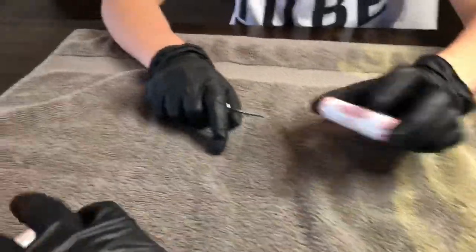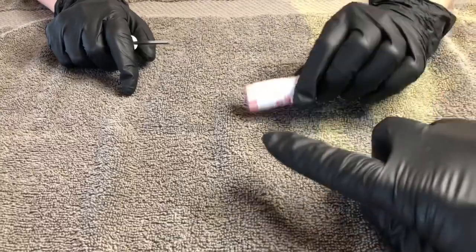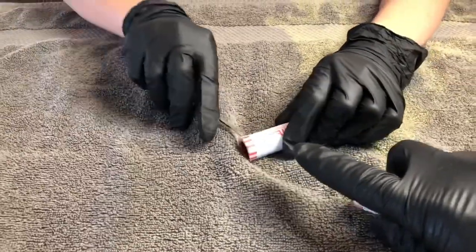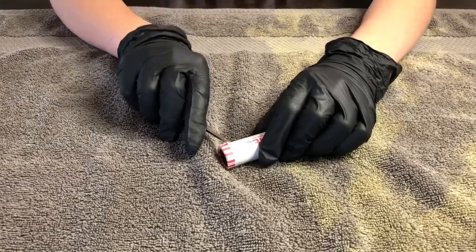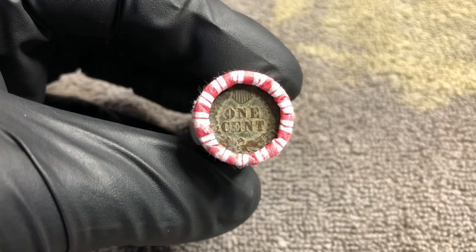The time has come to open up the last two rolls that we knew were enders. This one is really special to us. This is a great one — a 1923 — and we'll see if there's anything else in it. That roll just had the 1923 ender, which is a great addition to the collection.